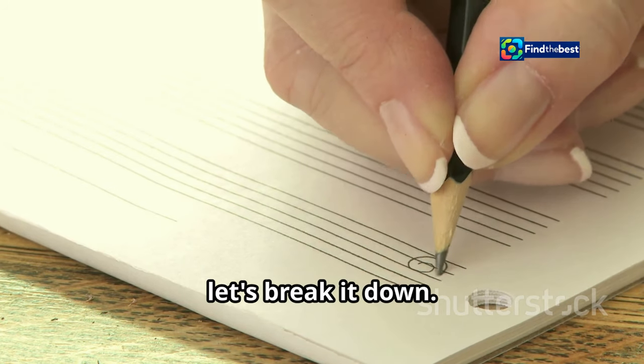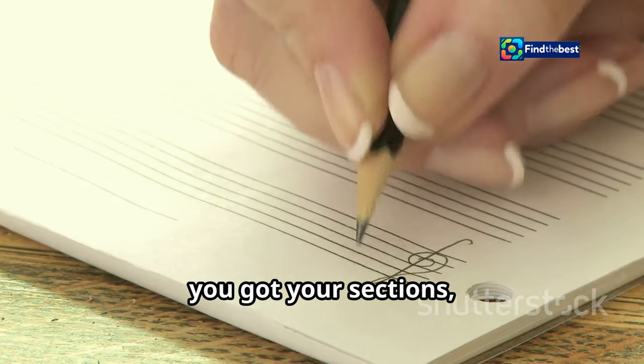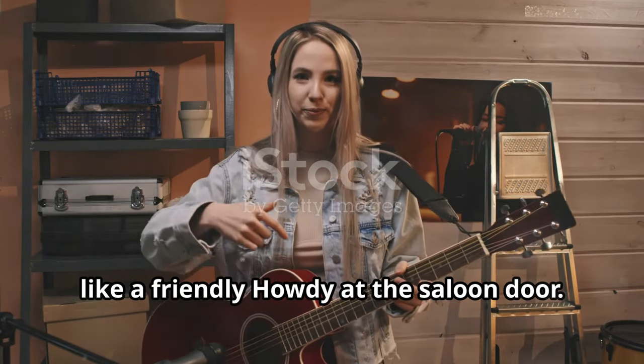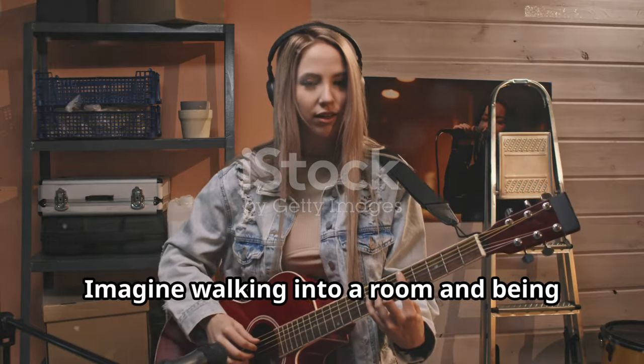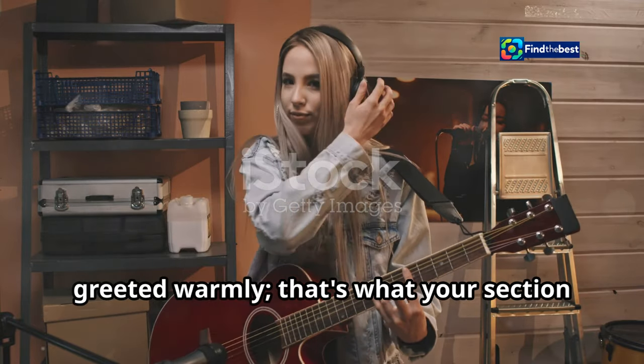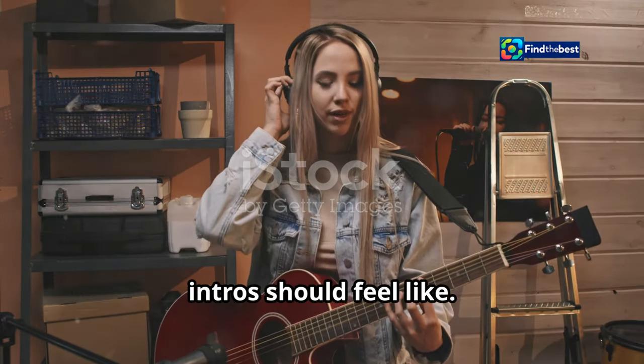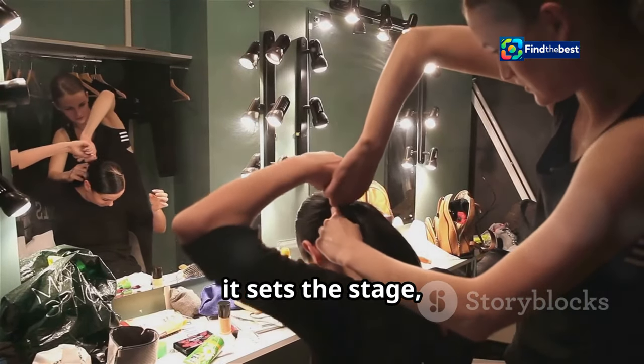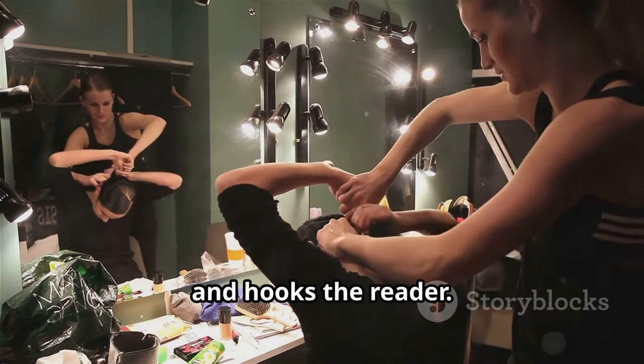All right, let's break it down. You got your story, you got your sections — now what? Each section needs a little intro, like a friendly howdy at the saloon door. Imagine walking into a room and being greeted warmly. That's what your section intros should feel like. A good section intro does three things: it sets the stage, connects the dots, and hooks the reader.